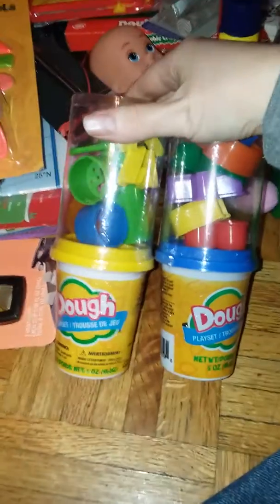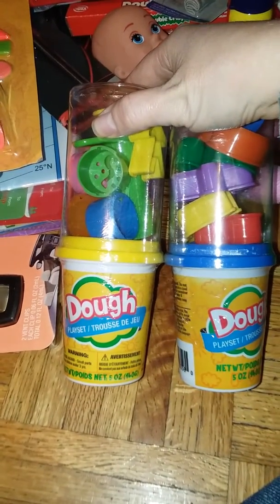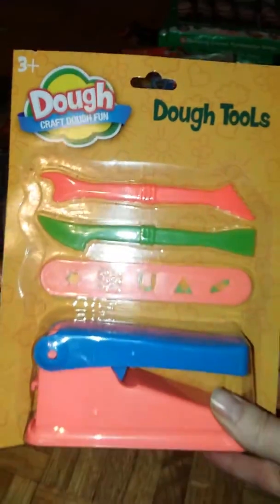My daughter wanted some Play-Doh, so we went ahead and got these two dough sets with tools so she can get those. And then we went ahead and got a dough tool set.